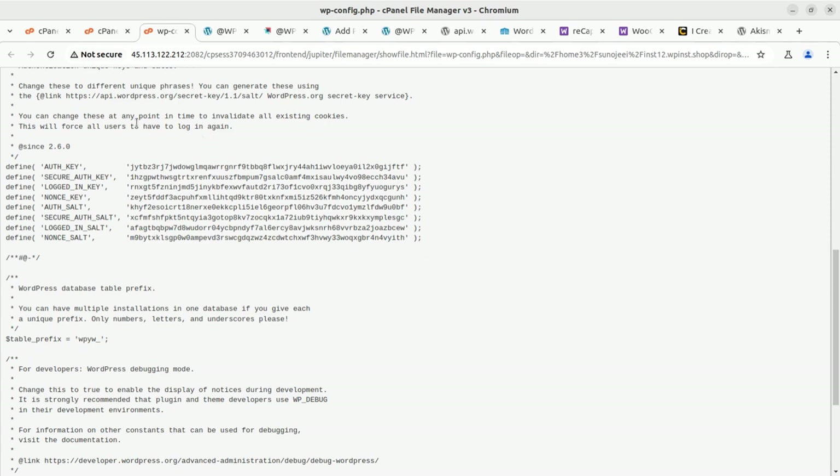The link to generate the salt key is already available inside your WP-config file — just follow that link in your browser. The main cause for changing the salt key is if you are getting spam due to cookies or JavaScript injection. As WordPress itself states: you can change these at any point in time to invalidate all existing cookies. This forces all users — including bots — to be logged out automatically, improving your website's security.